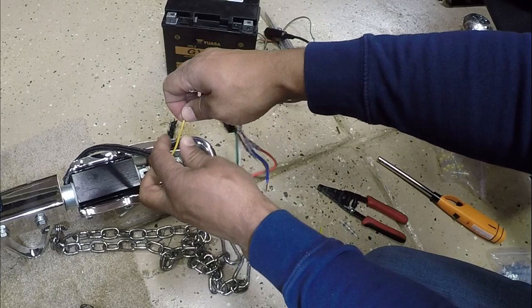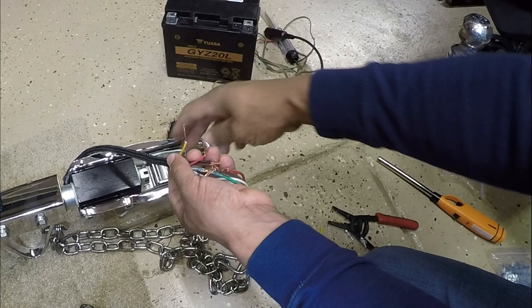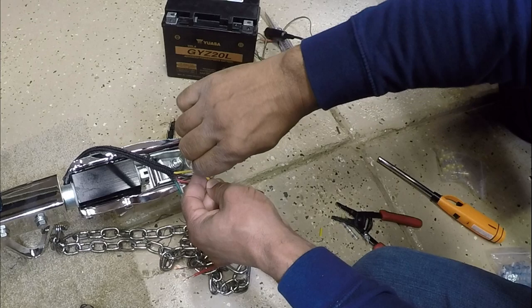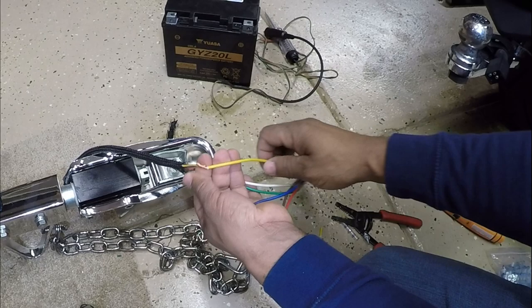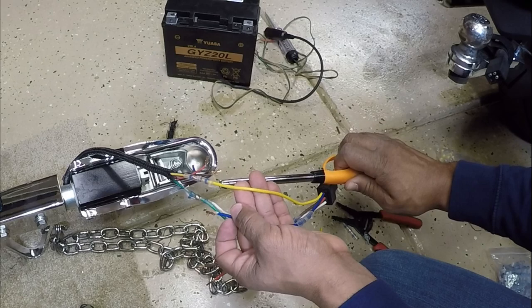Now let's go with the left turn, which is yellow. I can't overemphasize this, but always verify your colors. Some guys call me saying it's not working, and I ask if they used a 12-volt circuit tester — and they didn't. That's why. You have to use a 12-volt circuit tester to verify the corresponding wire because you can't always go by the colors. For my application, since I wired the bike up myself, I know which colors are which.